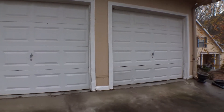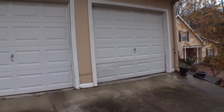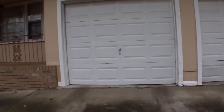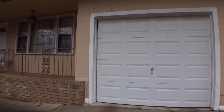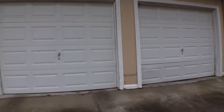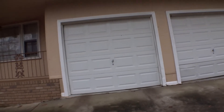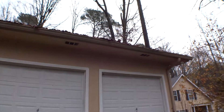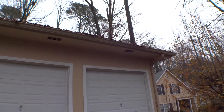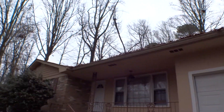Again, the right side door — bottom panel damage left and right, trim cover damage. Left side garage door needs to be realigned. Right side trim cover damage. Gutter has a dent on the right side corner. Gutter full with a lot of leaves.